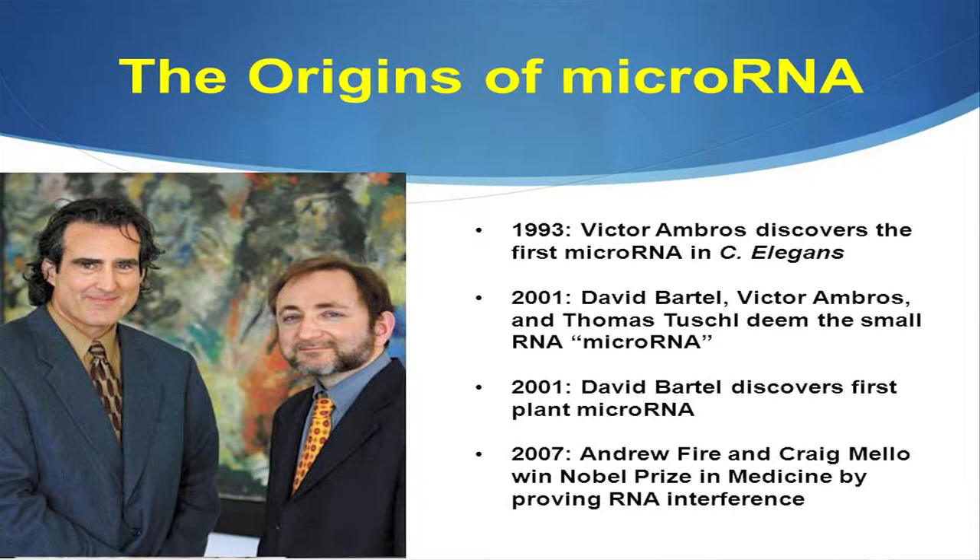MicroRNA research started in 1993 when Victor Ambros discovered the first microRNA. It continued on, and in 2001 the combination of the Bartel, Tuchel, and Ambros labs deemed the small RNA 'microRNA' — they gave it the official name. Also in 2001, David Bartel was the first person to isolate a plant microRNA. With research starting in 2003 and the eventual acceptance of the 2007 Nobel Prize in Medicine, Andrew Fire and Craig Mello discovered RNA interference, or exactly how small RNA directly works with gene regulation.